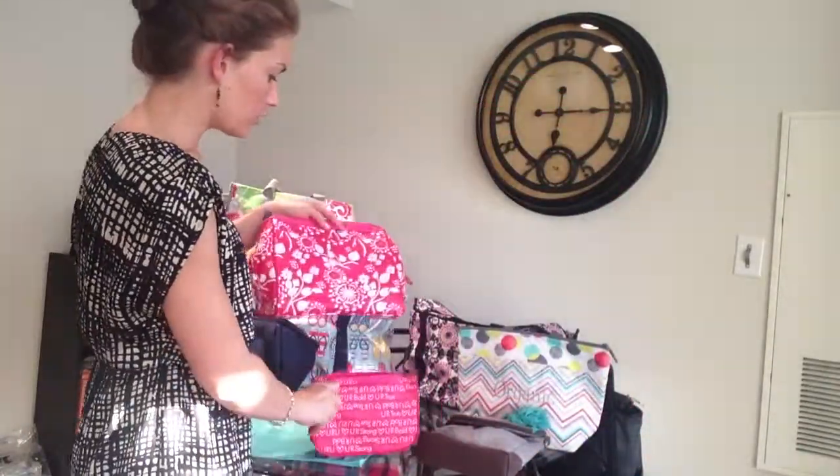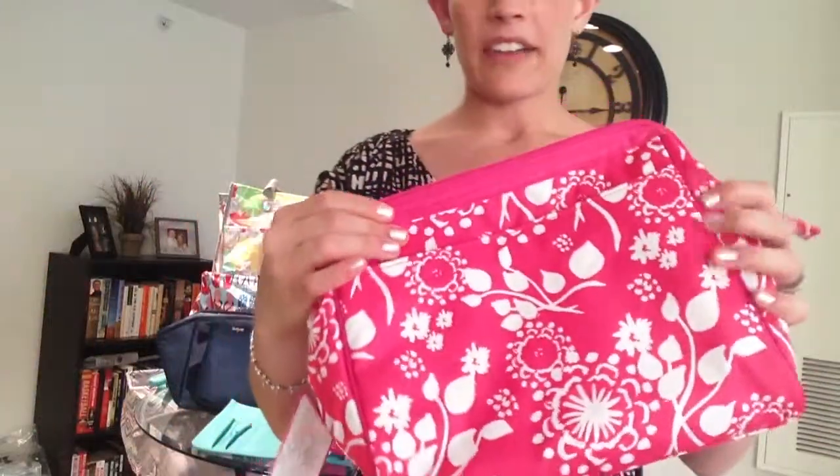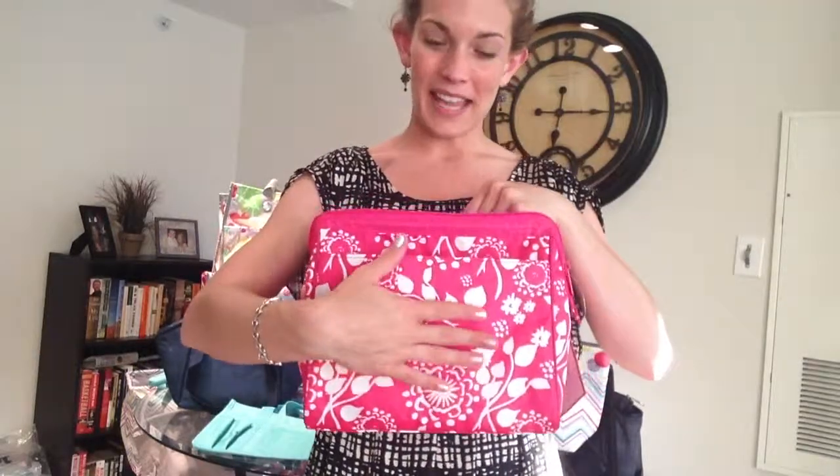And here we have the larger portion of the cosmetic bag set. I have to tell you, this is one of my personal favorites — this cosmetic bag set — and I will not travel without it, and I'll show you why. On the outside, you have an exterior pocket here where you can slip any odds and ends in. You can also have this personalized on the outside.